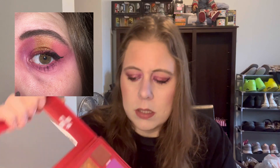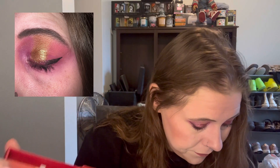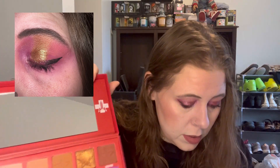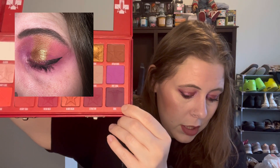And then for this other look, I used the gold as the halo, and then Candy Floss — this pink shimmer — in the inner corner, this Root Canal shade in the like first third, and this one in the lower lash. And some other shades from other palettes.